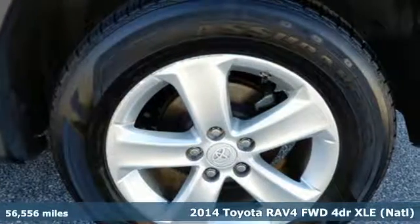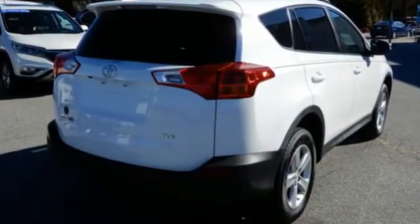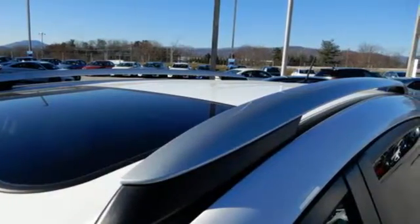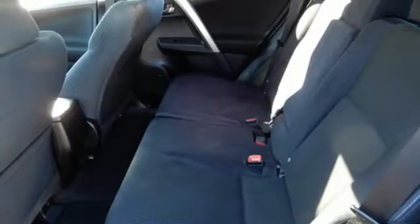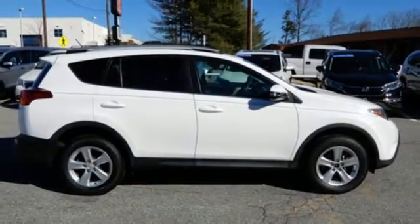It comes with all the amenities you need: Bluetooth wireless audio streaming, power heated mirrors, dual zone climate control, manual tilting steering column, inline four-cylinder engine, express open and close sliding and tilting sunroof, gas pressurized shocks, and automatic transmission. You'll never know till you try.